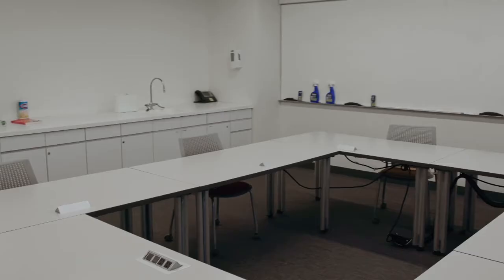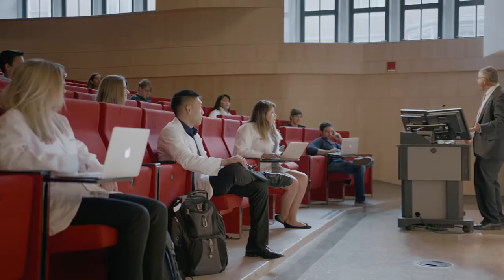The small study rooms are located on the second, third, and fourth floor. Further down this hallway is one of our main lecture halls, where large group lectures are held.